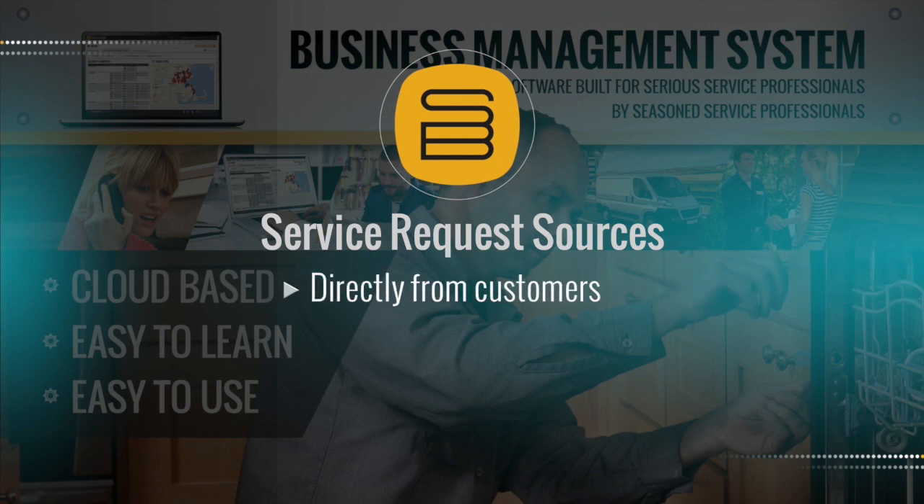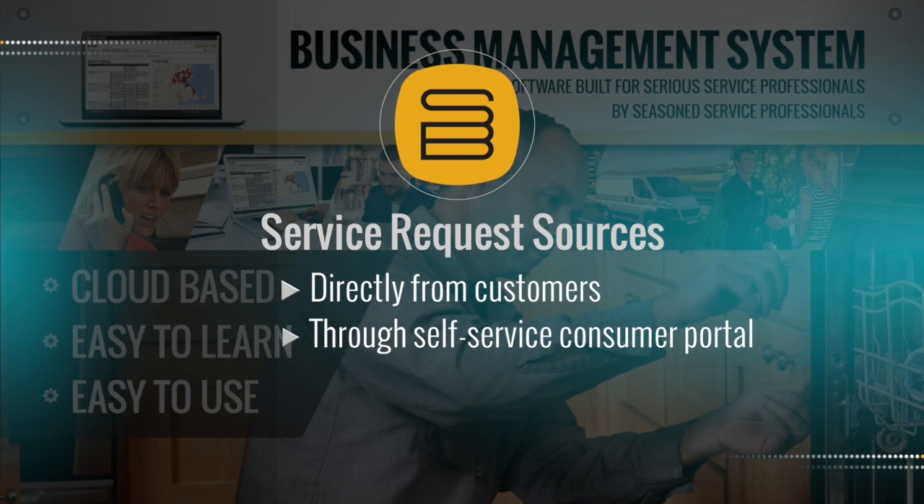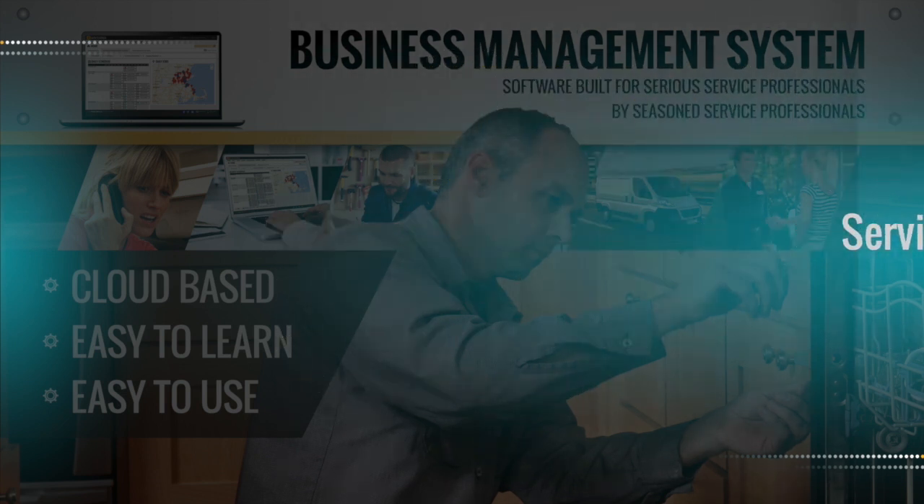These include: one, direct from customers that contact us; two, through our Service Bench provided consumer portal; and three, direct dispatches from various manufacturers we support that either use the Service Bench system or that have their system platforms integrated with Service Bench.